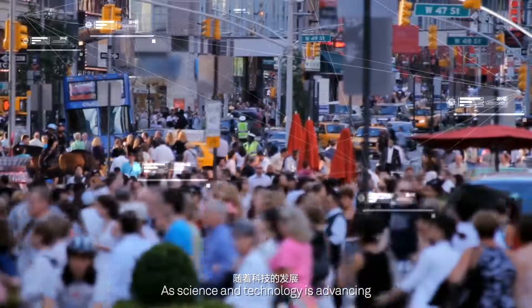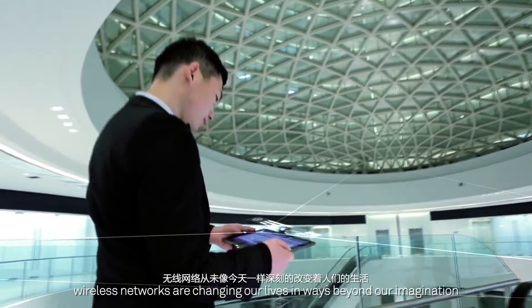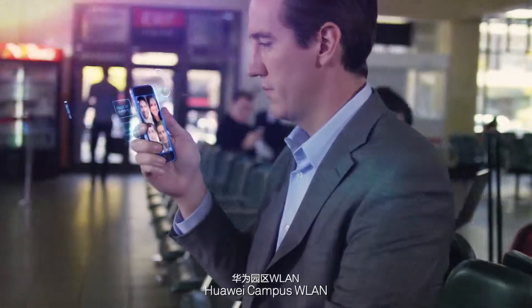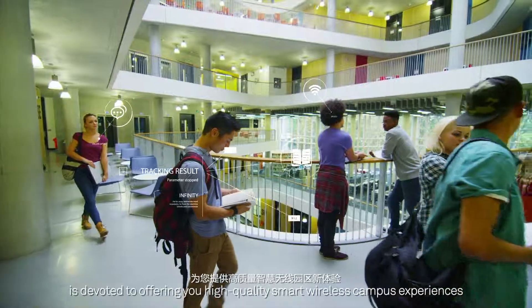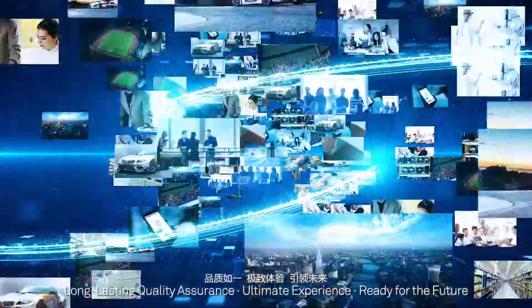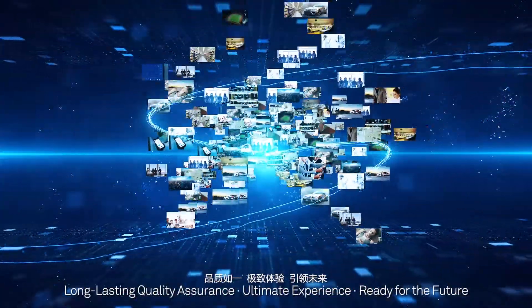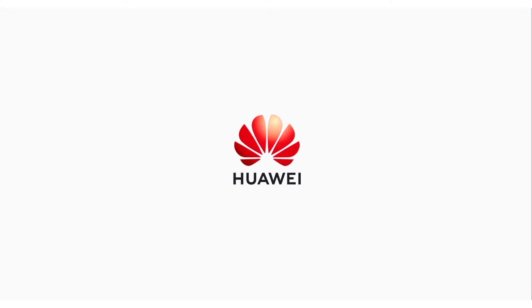As science and technology advances, wireless networks are changing our lives in ways beyond our imagination. Huawei Campus WLAN is devoted to offering you high-quality smart wireless campus experiences — long-lasting quality assurance, ultimate experience, ready for the future.